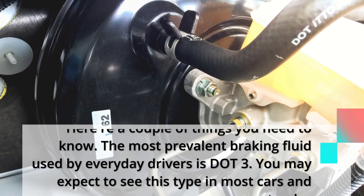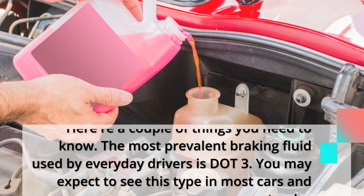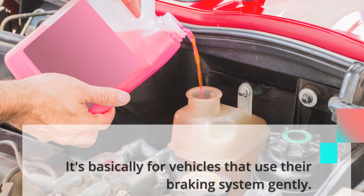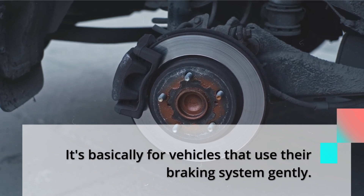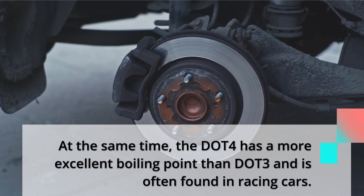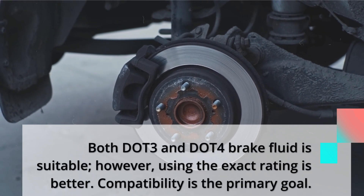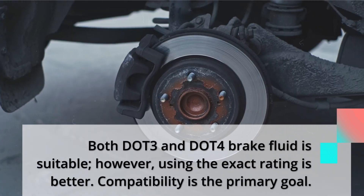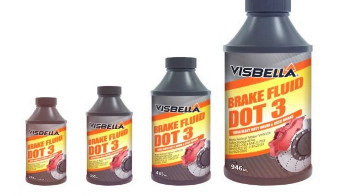The most prevalent braking fluid used by everyday drivers is DOT3. You may expect to see this type in most cars and trucks — it is basically for vehicles that use their braking system gently. At the same time, DOT4 has a higher boiling point than DOT3 and is often found in racing cars. Both DOT3 and DOT4 brake fluid are suitable; however, using the exact rating specified for your vehicle is better, as compatibility is the primary goal.